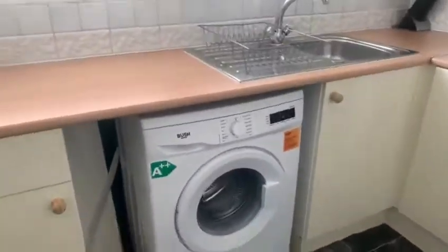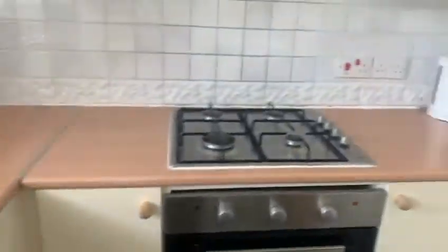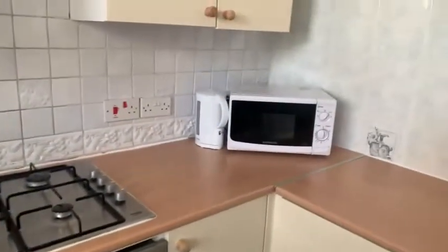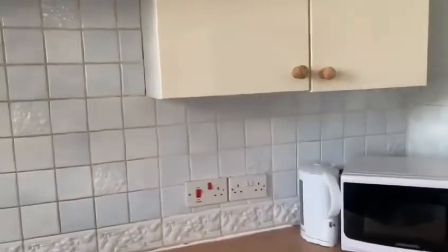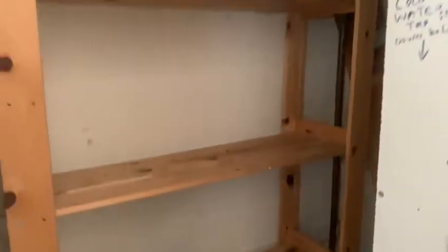The panel is going to be put back in towards the side of the washing machine. We've got a gas hob. Kettle and microwave are included. We've got the sink, and there's some storage in here as well. There's also good surface space here.